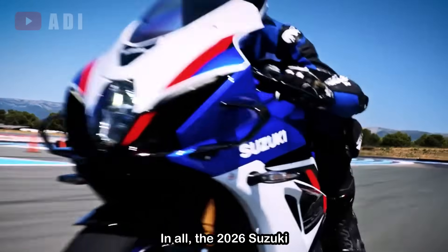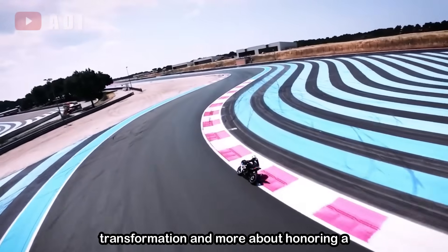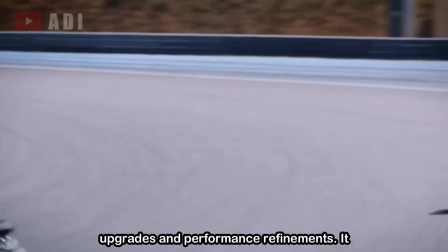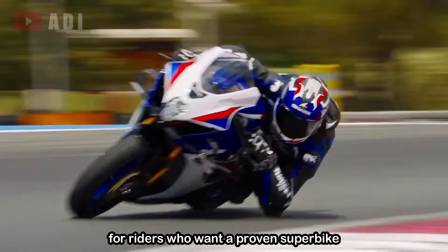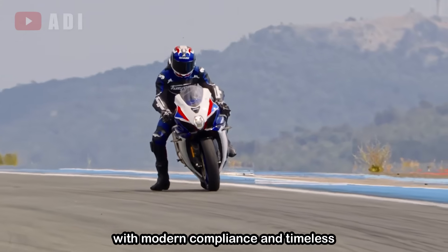In all, the 2026 Suzuki GSX-R1000R is less about radical transformation and more about honoring a legendary name through thoughtful upgrades and performance refinement. It strikes a balance between heritage and innovation, making it a compelling choice for riders who want a proven superbike with modern compliance and timeless appeal.